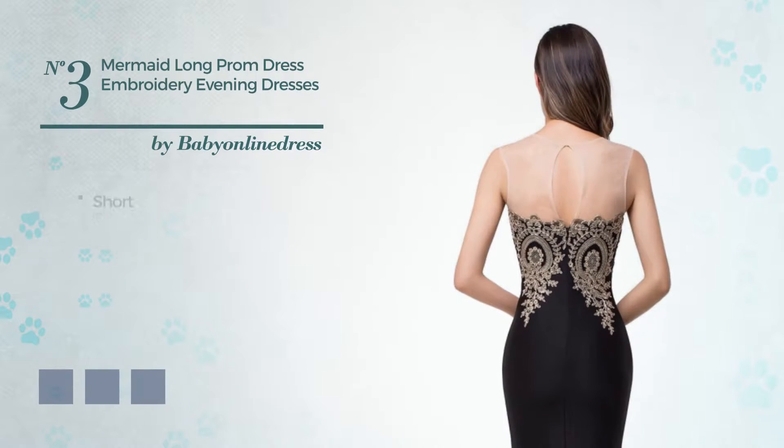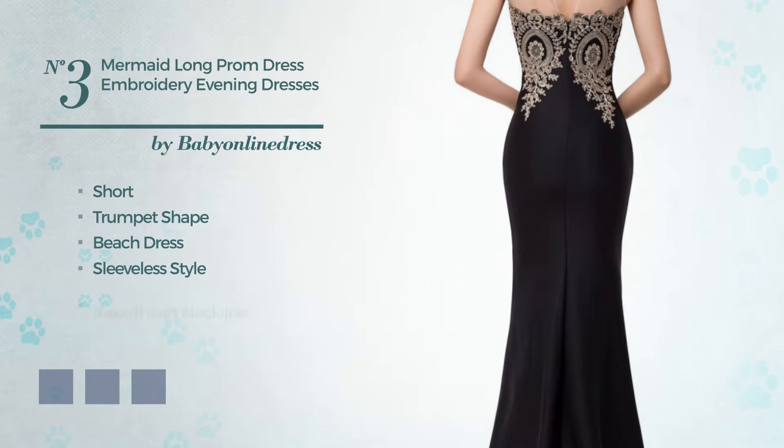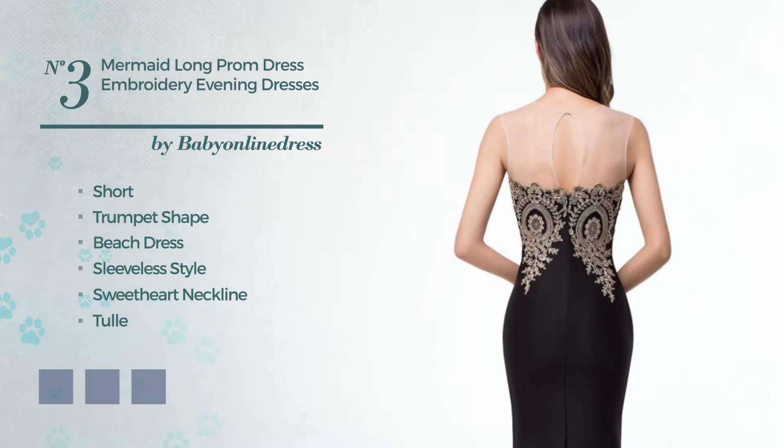Number 3. A dreamy short trumpet beach dress, featuring sleeveless style with a sweetheart neckline, crafted from quickly drying tube, accentuated with appliques. Available in 11 color variations, for example aqua, black ink, and dark navy.